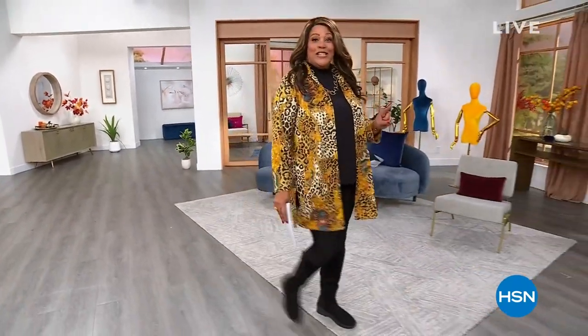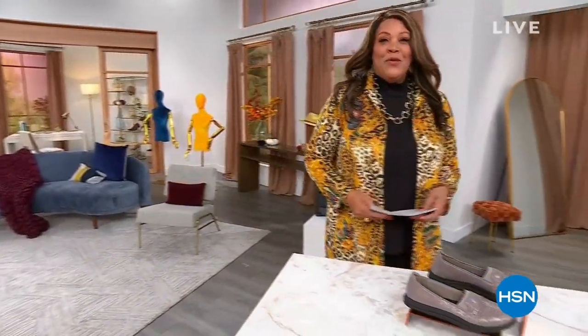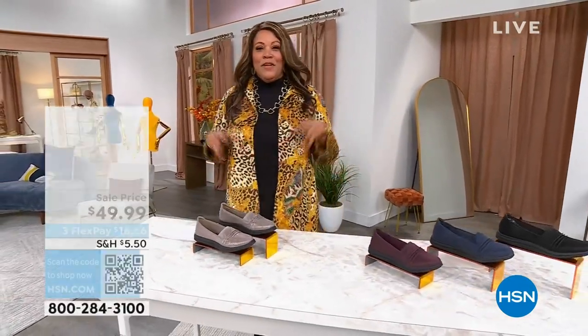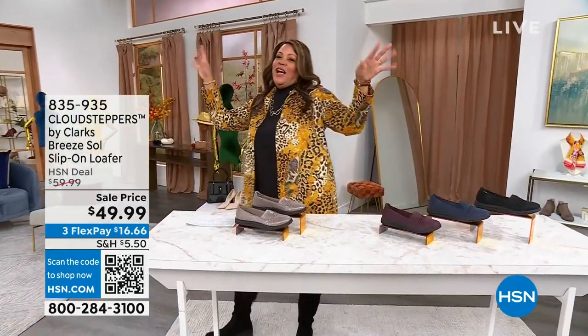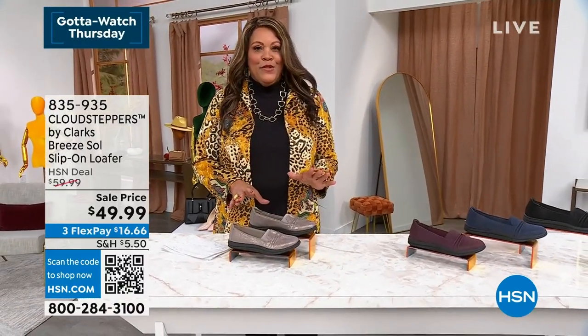Back from break — look at how quickly I changed! Let me know what is your favorite go-to fall jean: straight leg, skinny, boot cut, or flare? Somebody's going to win a $25 gift card. And now I have for you these really cute cloud steppers.